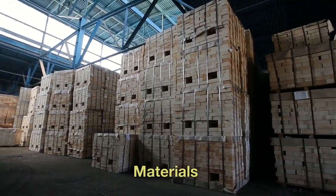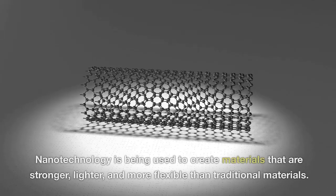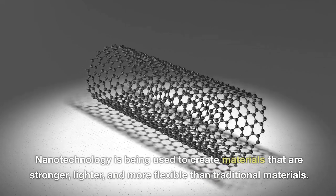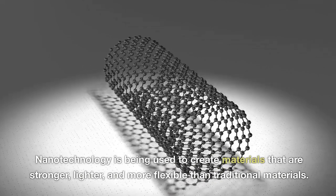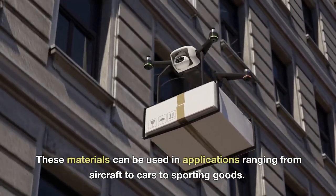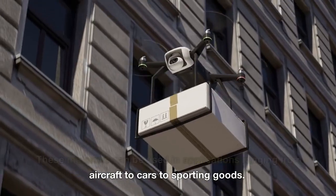Materials. Nanotechnology is being used to create materials that are stronger, lighter, and more flexible than traditional materials. These materials can be used in applications ranging from aircraft to cars to sporting goods.